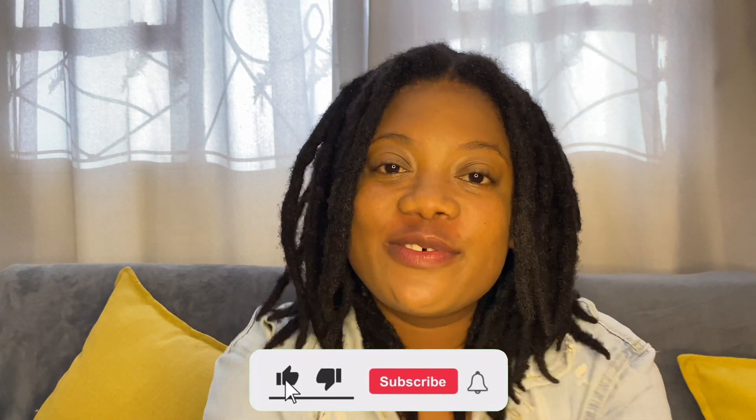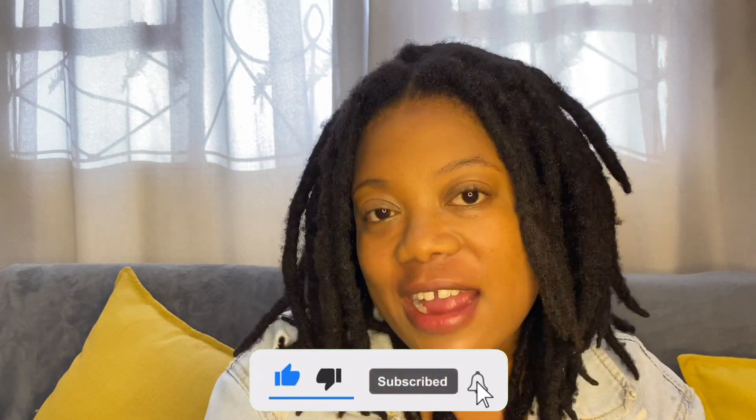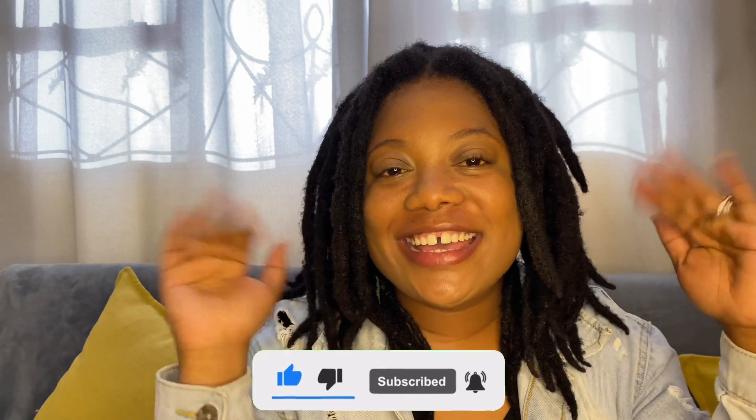That was the bonus tip. Thank you so much for watching this video. Don't forget to like, comment, and subscribe. Take care, guys — goodbye!